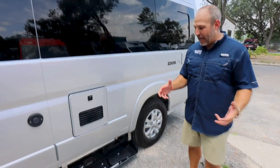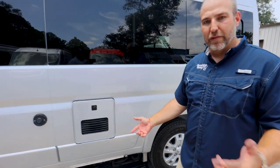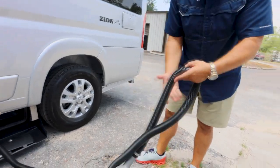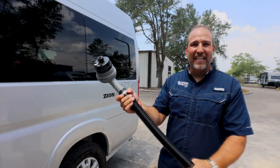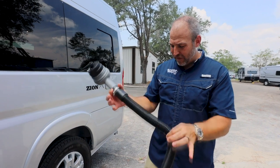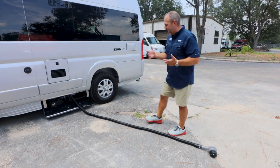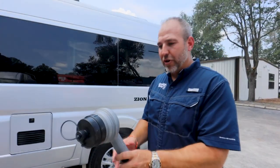Roadtrek has two waste systems: a macerator that grinds the waste and pumps it out, plus a gravity-fed backup. So if your macerator isn't working, you have a backup — that's a high-end feature I've only seen on high-end vans. Human waste is very acidic, so cheaper hoses get holes. This is the good stuff — a very serious, high-quality macerator hose.